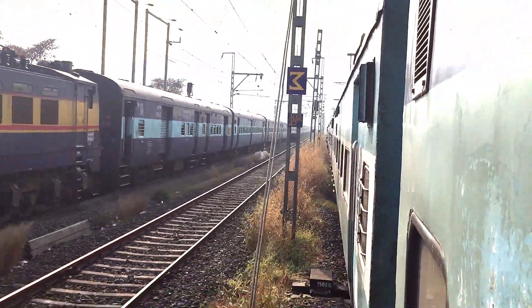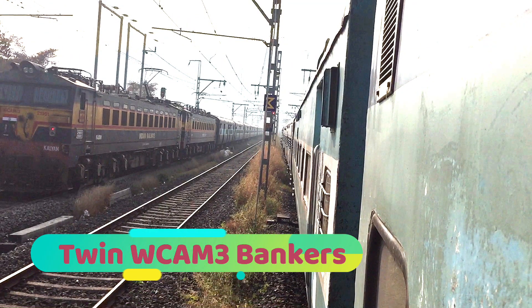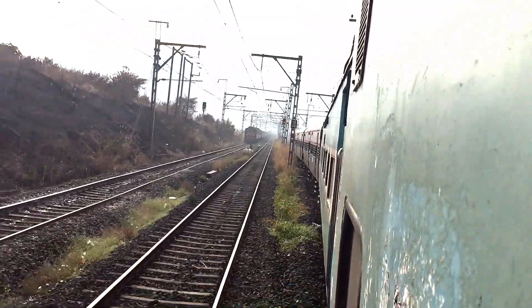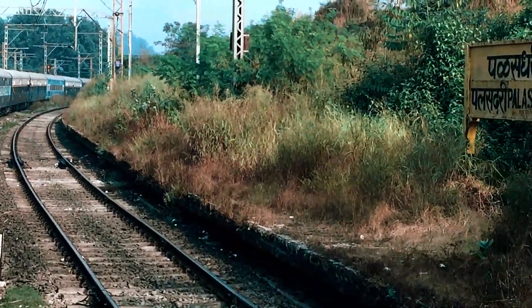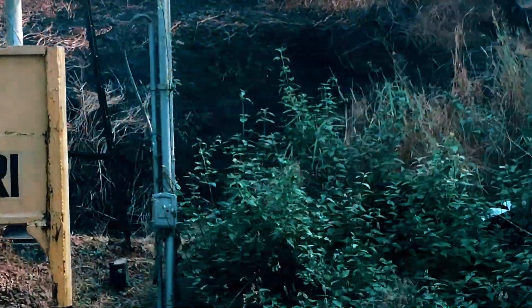You might wonder about the WAP-4 in this section, but WAP-4s and WAP-7s do appear here on trains coming via Kalyan from the Western Railway. For example, an Ahmedabad–Yeswantpur Express could have an electric loco running on this section. There go the twin WCAM-3 bankers. We are now approaching Palasdari, which is the last station of the ghat section, meaning we have completely come out of the ghat.